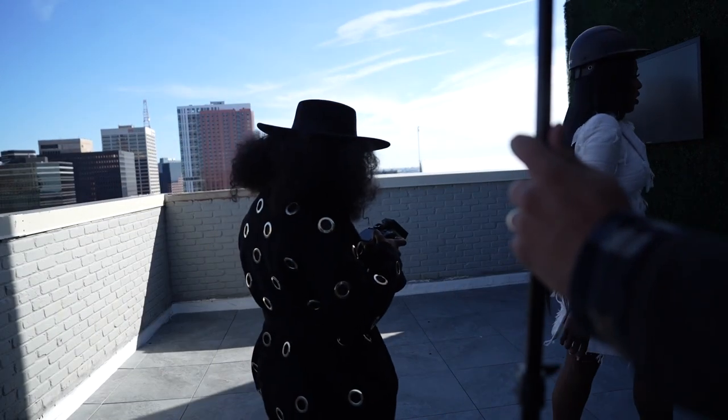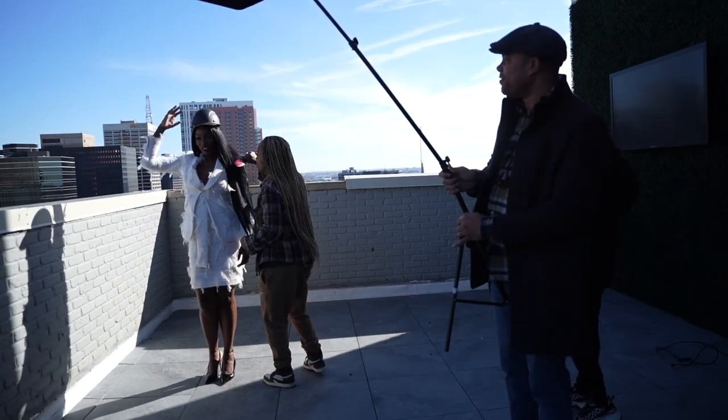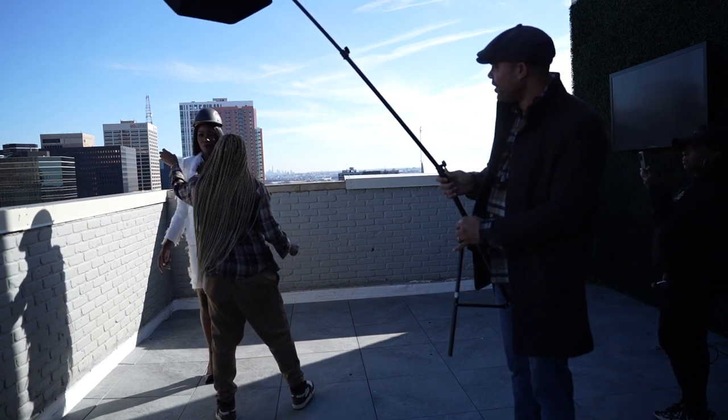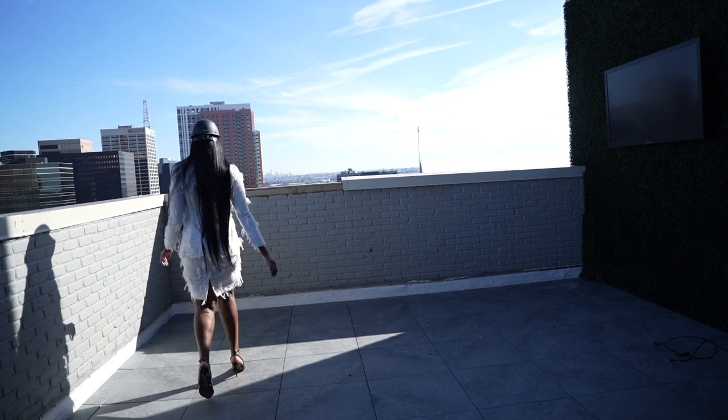Melanie had an array of hard hats to use as props. She wanted to incorporate them in a non-cheesy way — just a subtle, very natural way. When we went outside for this next look, it was a fierce all-white suit.